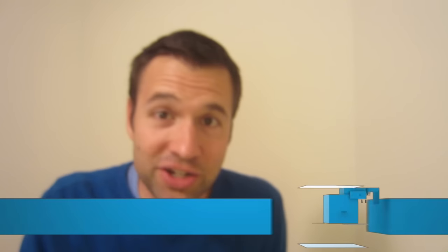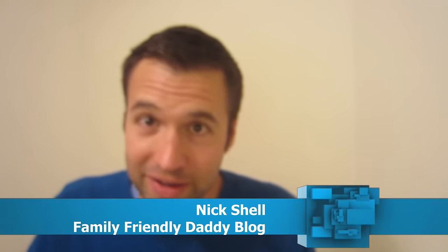It's not a big deal at all, except in your brain, but we're going to talk more about that. I'm Nick Shell, with Family Friendly Daddy Blog. Thanks for watching my video.